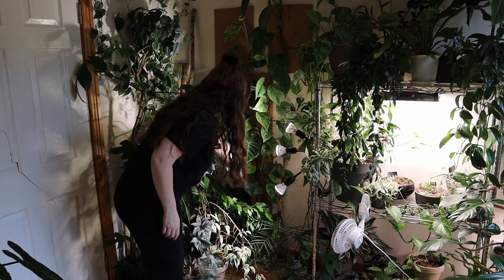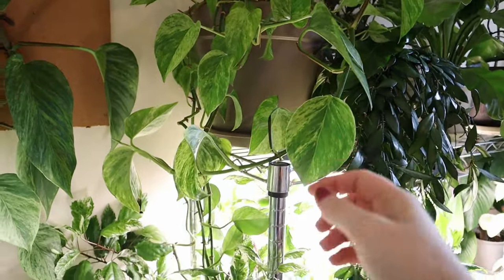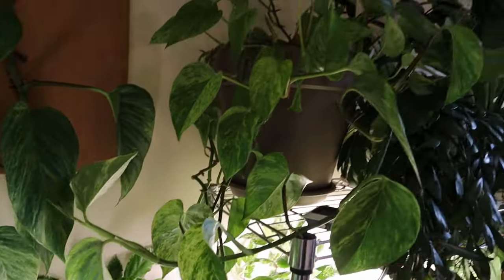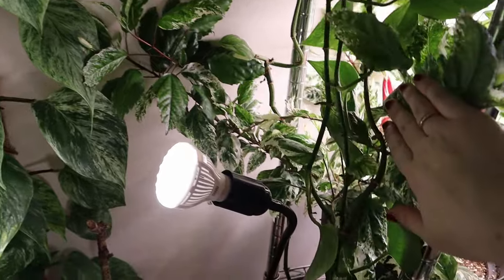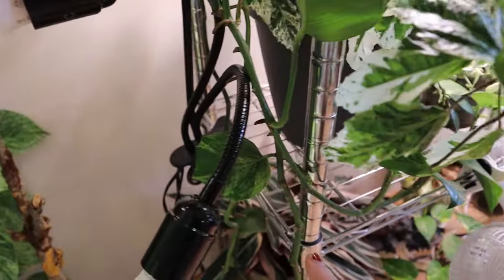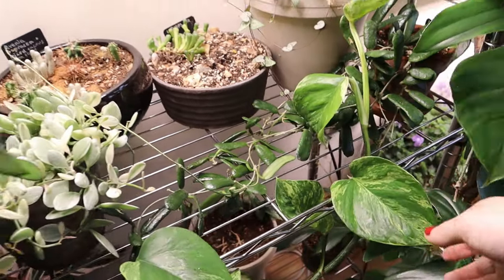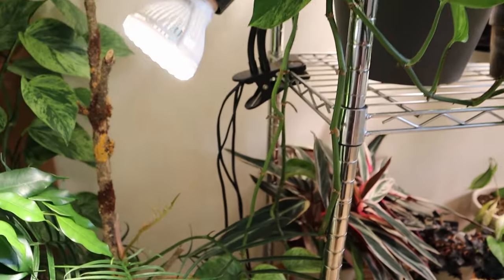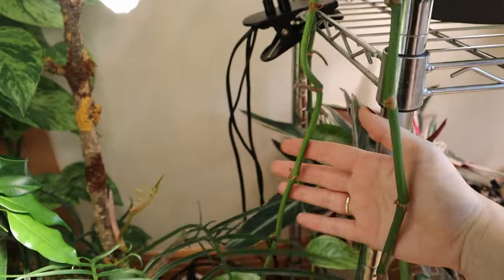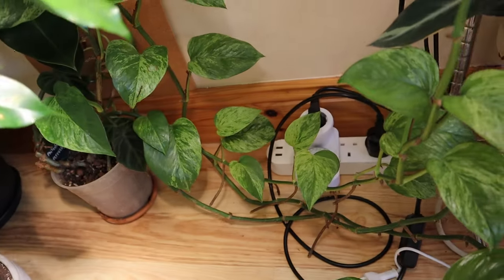Then we have some vines coming down here near the plug, and then this is where they start growing up the cork board, and I have just attached them so they grow up. We have vines coming down here, we have one coming across here now, and we have one going up. What happens with older plants is they lose their younger leaves, so these vines don't really have much leaf going on until they get down to the bottom.